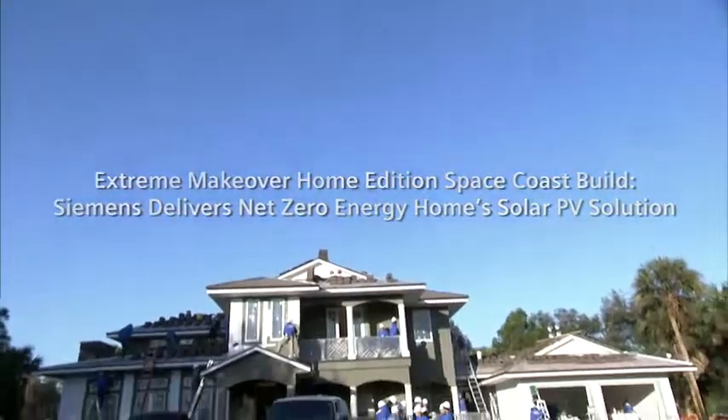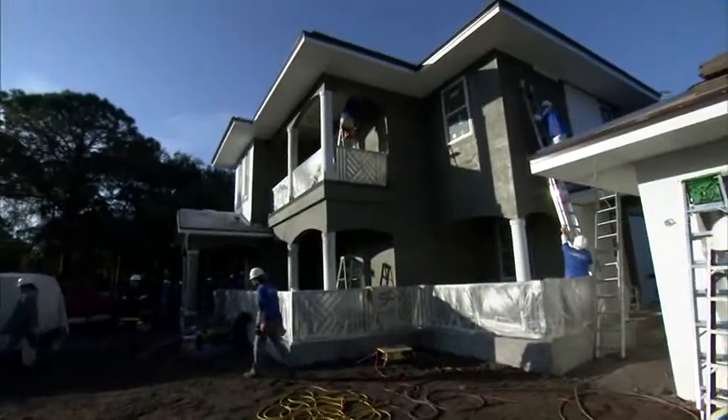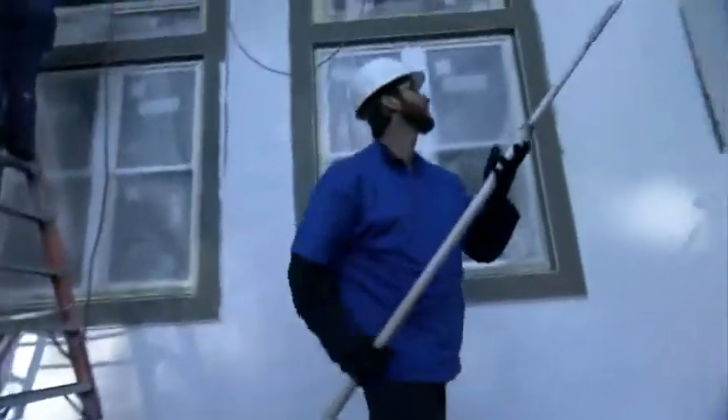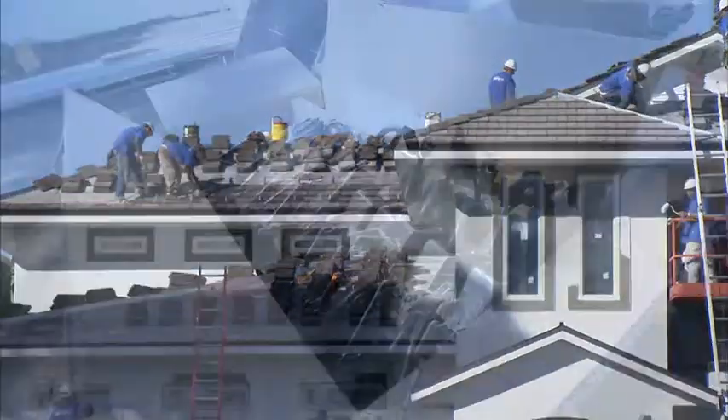As Extreme Makeover, many of the homes that we build are much bigger and possibly more expensive than the families that we build for. So in doing that, we want to help them save money. A way we feel can help them cut down on their spending as families is to give them more energy-efficient homes.